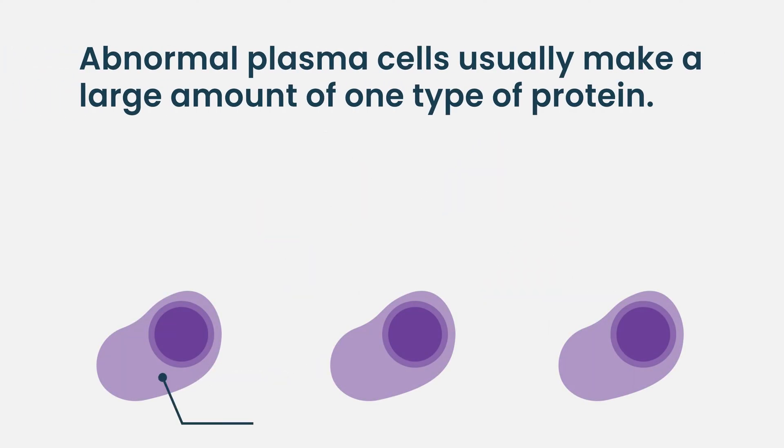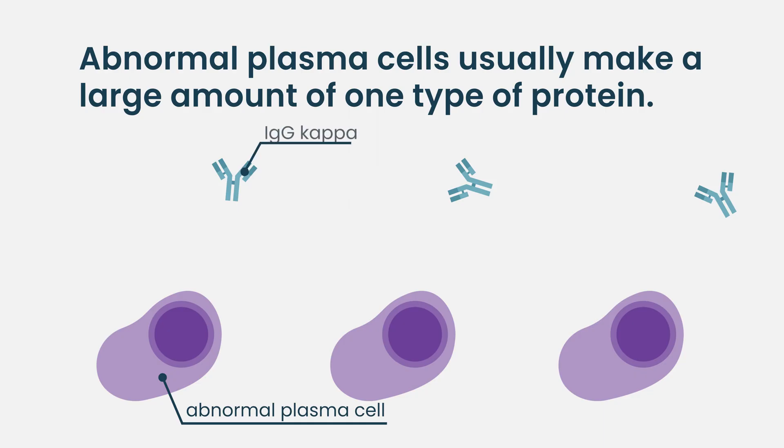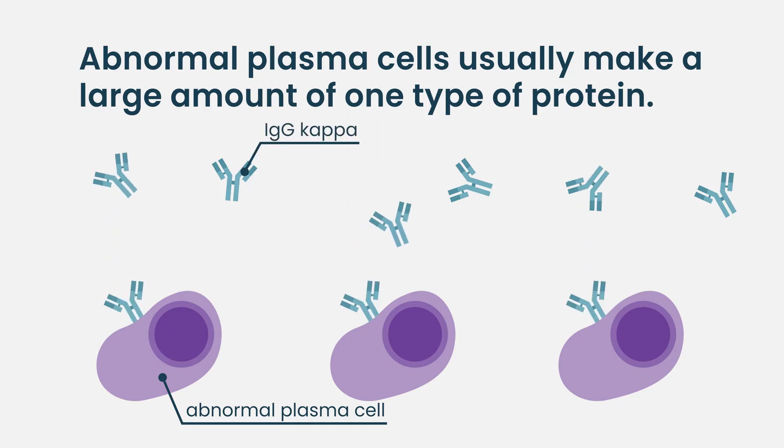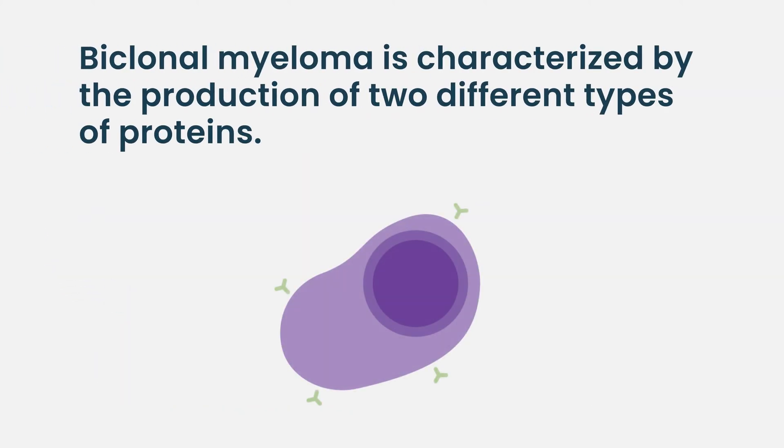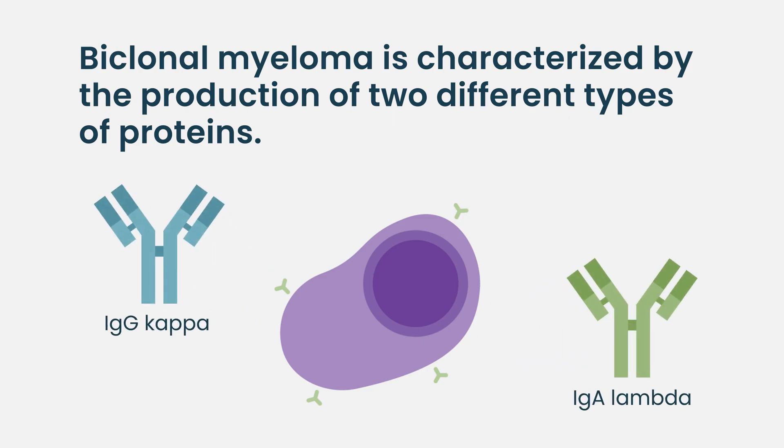Typically when you have an abnormal myeloma cell, it's going to pick one type of protein to make. Every patient is going to be a little bit different — some patients make IgA lambda, or they make IgG kappa. In some cases, patients actually make two different types of protein, not just one. So there are two different proteins to follow, or two different gas gauges, in that patient's treatment.